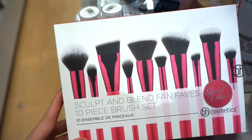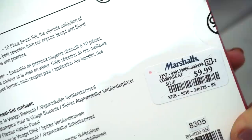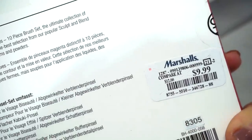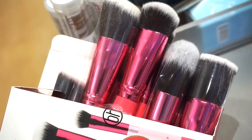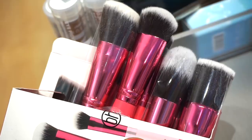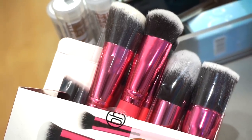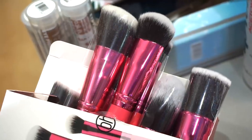Next we have the BH Cosmetics Sculpt and Blend Fan Faves 10-piece brush kit. It seems like we get five eye brushes and five face brushes — a nice selection. It's only retailing for $9.99, so basically a dollar per brush. The brushes have pink handles and seem very very soft, maybe a tad flimsy, but for $10 I feel like you can't go wrong even if you only use one or two brushes from the kit.